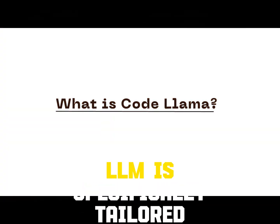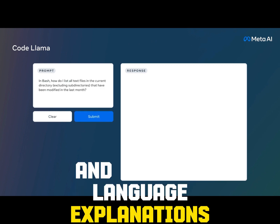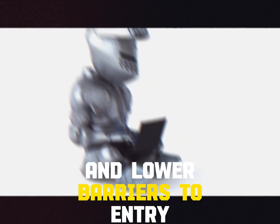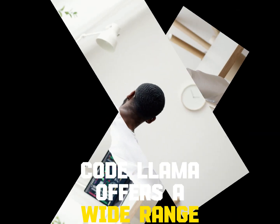CodeLama is a cutting-edge LLM specifically tailored for generating code and natural language explanations from both code and textual prompts. Its powerful capabilities can streamline coding workflows, enhance productivity, and lower barriers to entry for those venturing into the coding world.